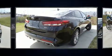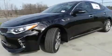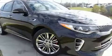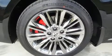Kia prioritized practicality, efficiency, and style by including variably intermittent wipers, power front seats, fully automatic headlights, turn signal indicator mirrors, and a blind spot monitoring system.